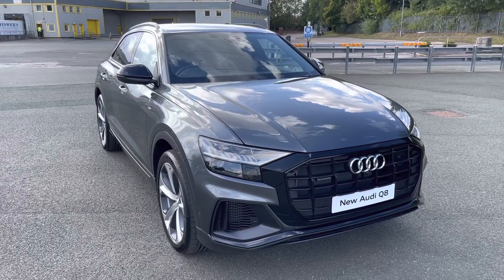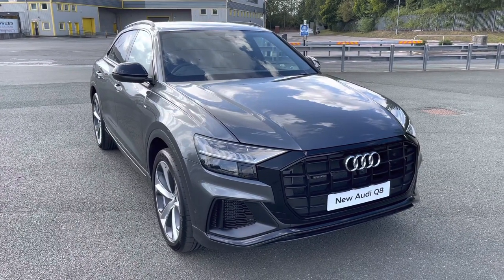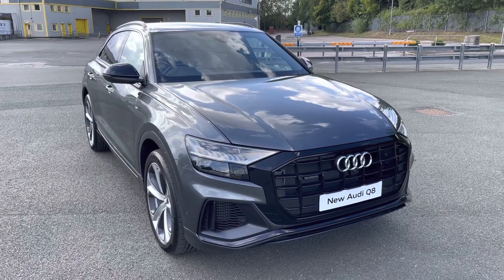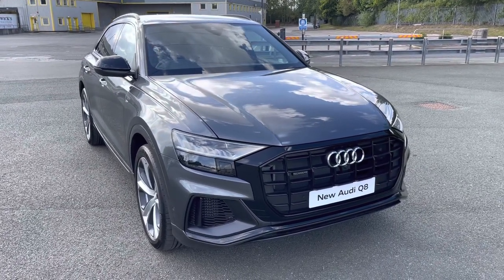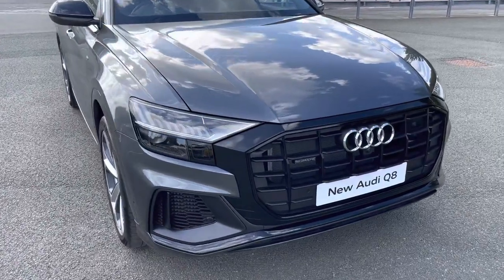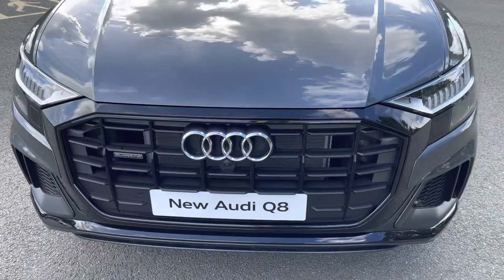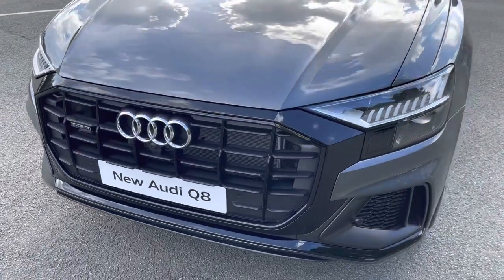This model is finished in Daytona Grey. Being a new Audi model, it comes with a 3-year warranty and 3-year roadside assistance. Starting at the front of the car, we have the black styling pack, adding the black aeronaut grills, 3D grille and front bumper, giving this a menacing front end.